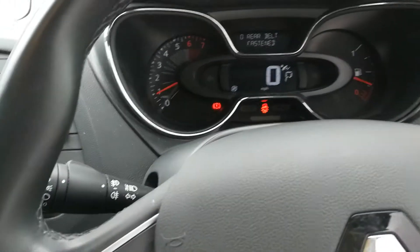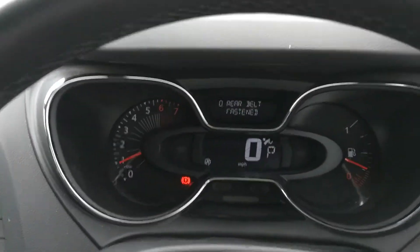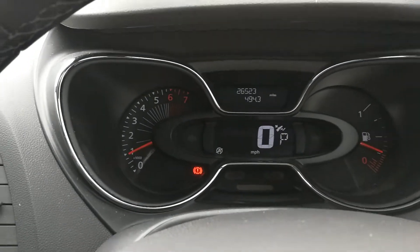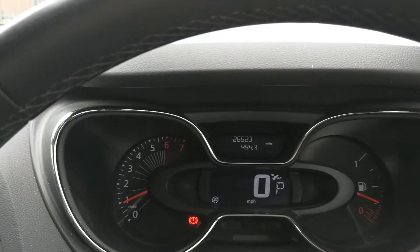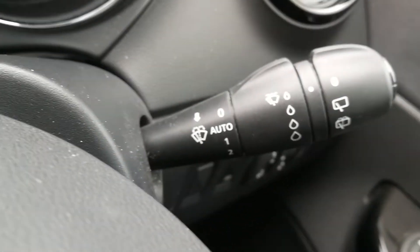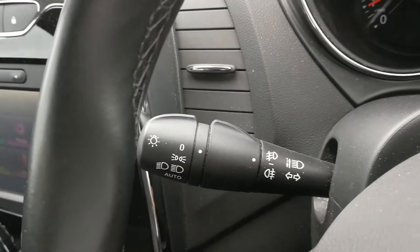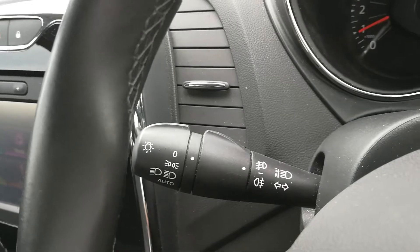Jump into the driver's seat. We have our centre dash which has all our information — 26,523 — and the old mileage. We have a wiper control with auto wipe. We also have our lights with our auto lights and our indicators.